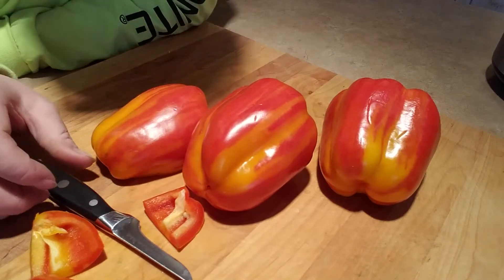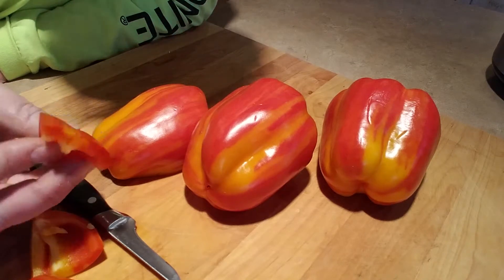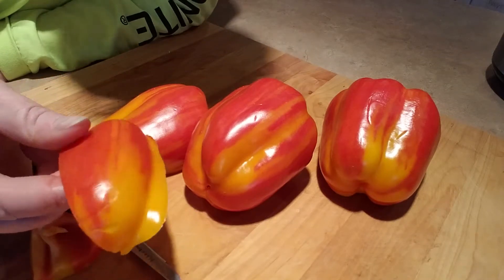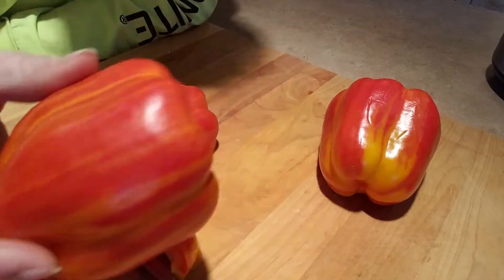Got them at Meyers in Valparaiso. I just can't believe the coloring in these peppers — look at the yellow, yellow to orange, to like bright red on this guy.